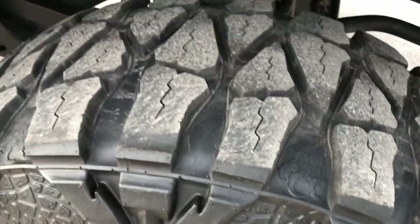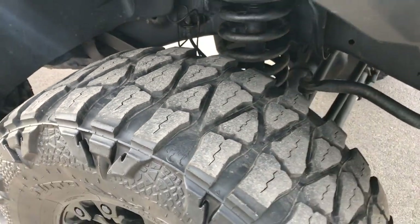The passenger side rim is in really nice condition, and that tire has just as much tread as the driver side.